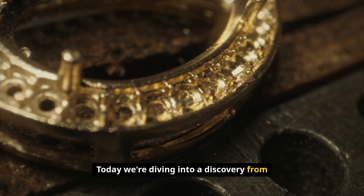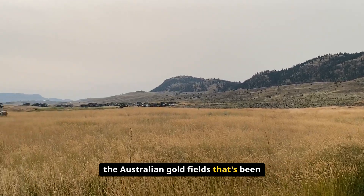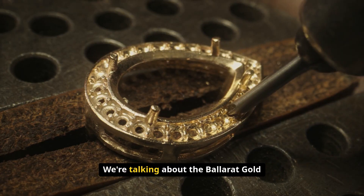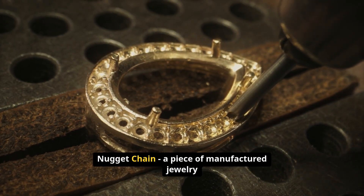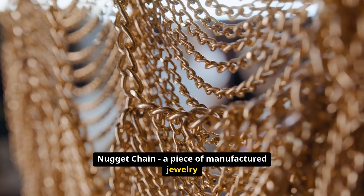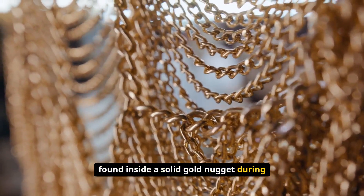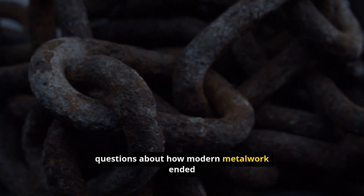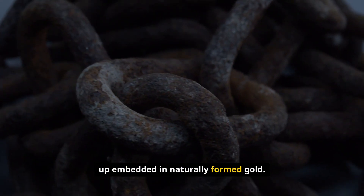Today we're diving into a discovery from the Australian gold fields that's been puzzling researchers for over 150 years. We're talking about the Ballarat gold nugget chain, a piece of manufactured jewelry found inside a solid gold nugget during the height of the gold rush, raising questions about how modern metalwork ended up embedded in naturally formed gold.